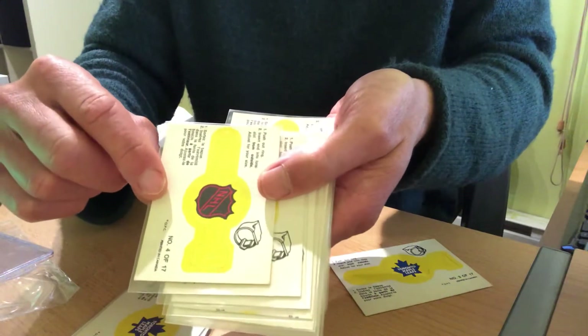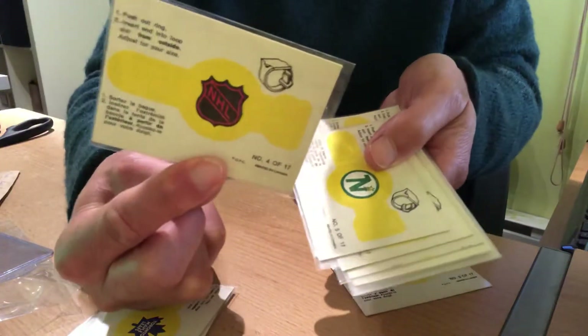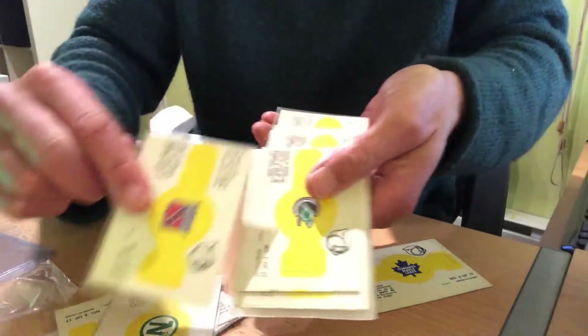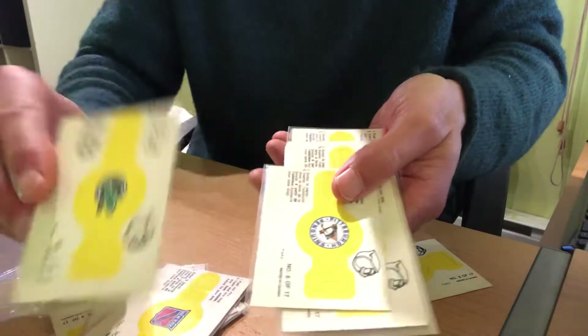as soon as they got one of these, instantly punched it out and wore it around their finger, except that one, which kids probably threw in the garbage. Boston, Toronto, Montreal, Vancouver would have been favorite teams, not so much there. But anyway,